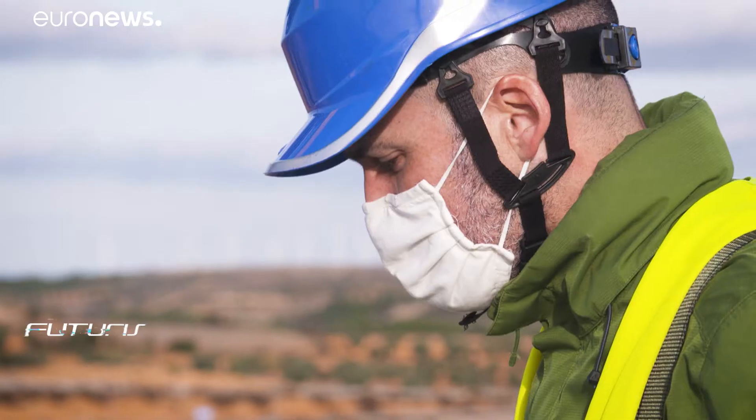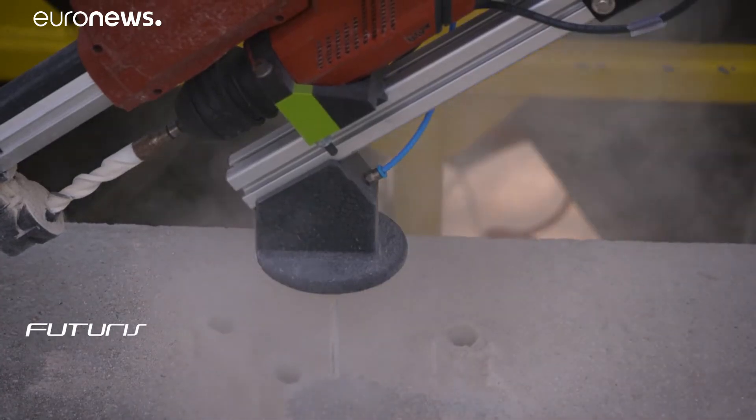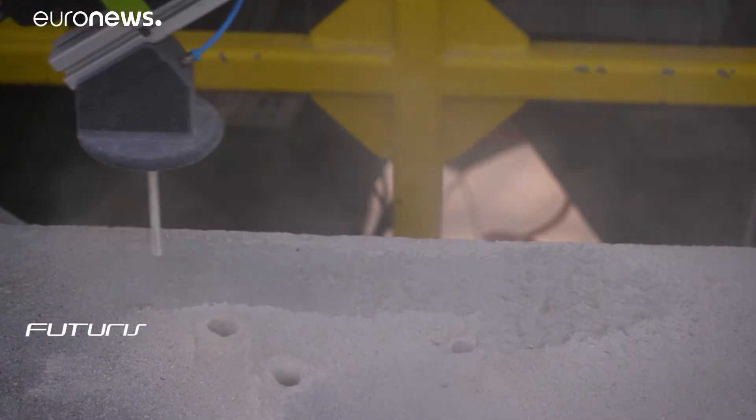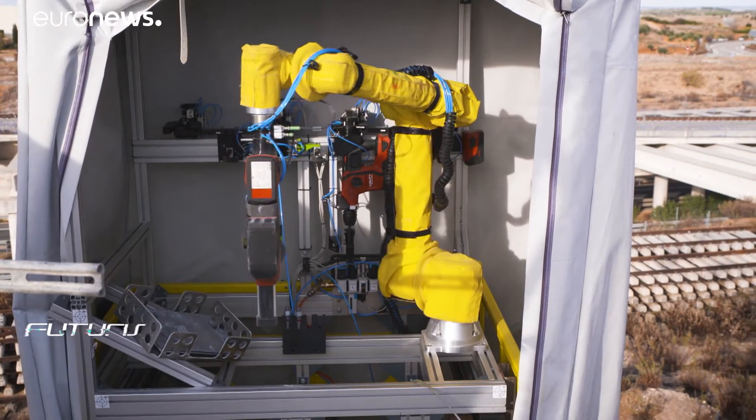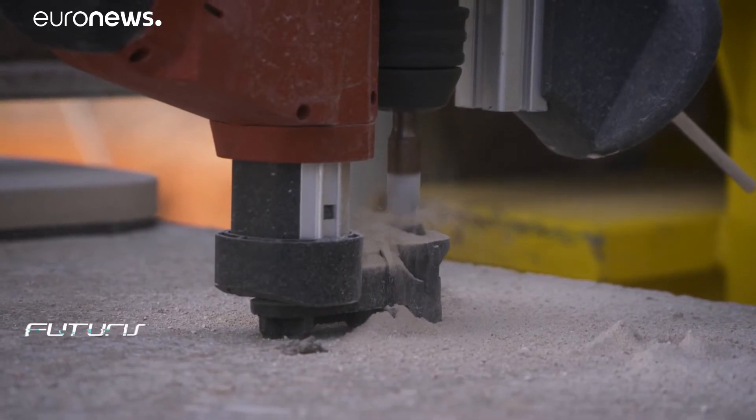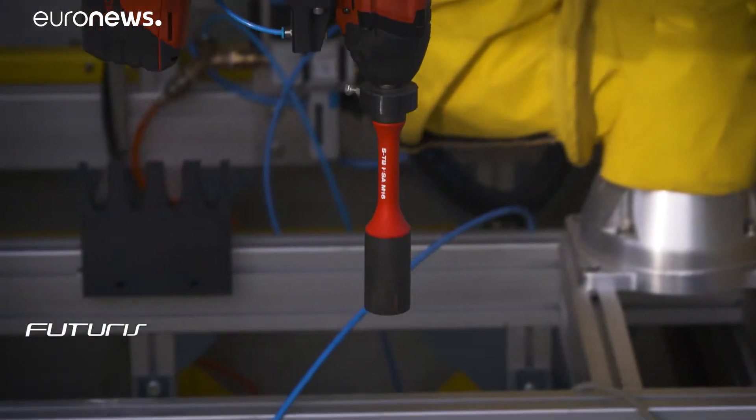The system can hold several different tools and is able to install and maintain heavy curtain walls. It can also hold around a ton of construction materials and place them across large vertical workspaces with millimetric precision in very challenging environments.